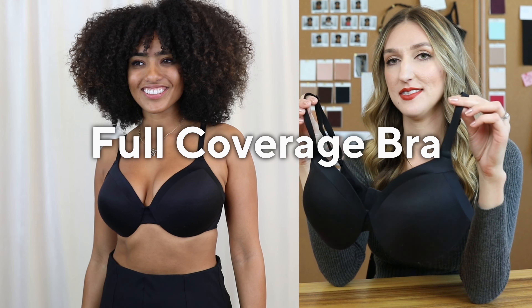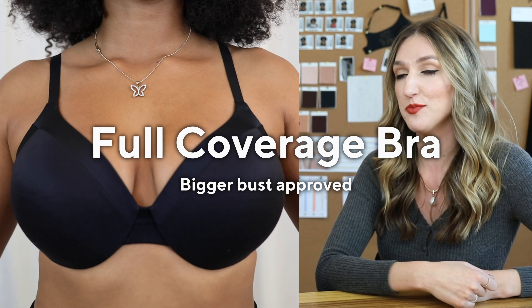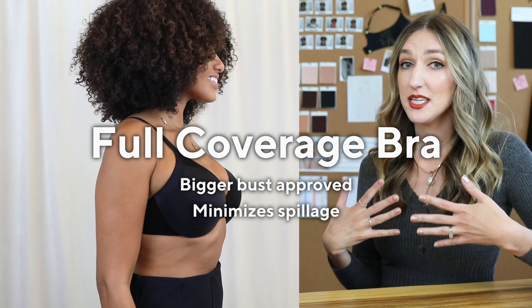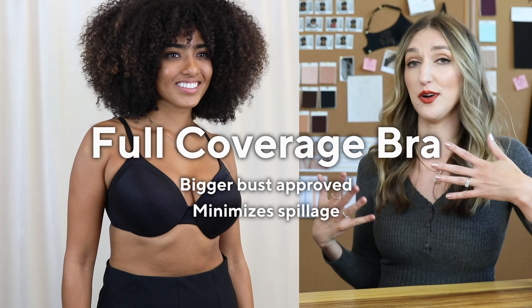This is the full coverage bra — amazing if you really want high support. I definitely recommend it for someone with larger breasts, especially if you tend to get some spillage and you really just want to stay strapped in and move around freely without popping out. Comfy, supportive, essential.